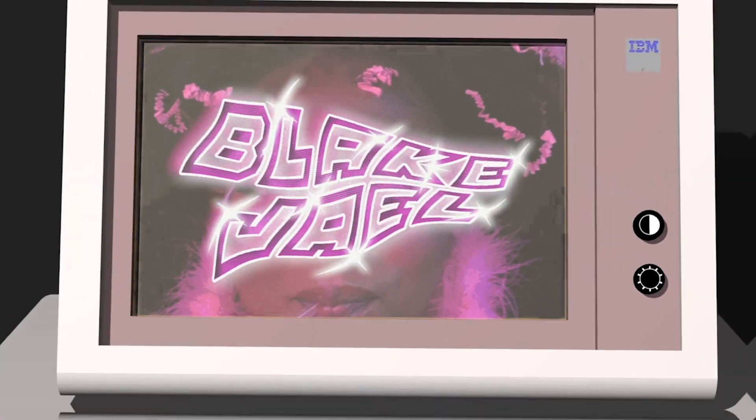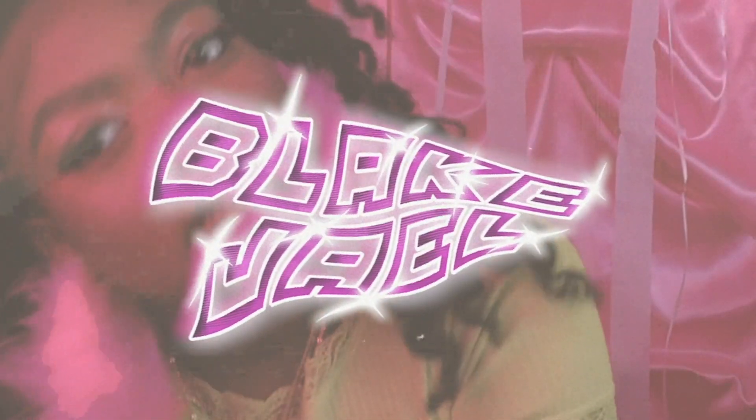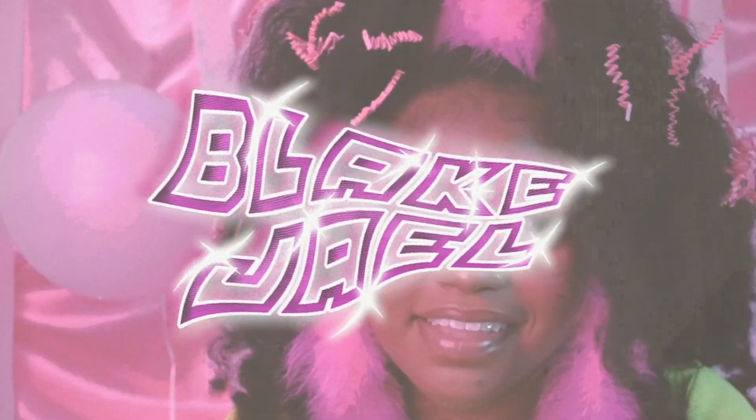Hey guys, welcome to this video. Today is an exciting day because I'm doing one of my first fashion content videos. Today is January 25th.